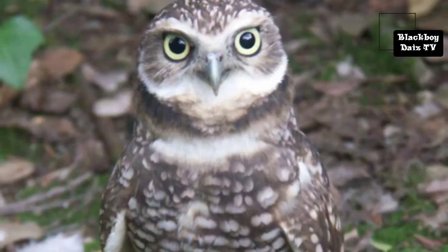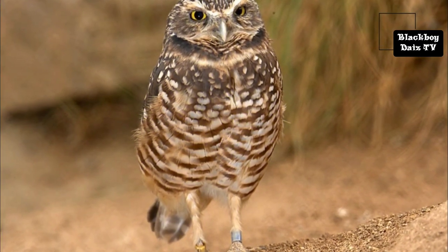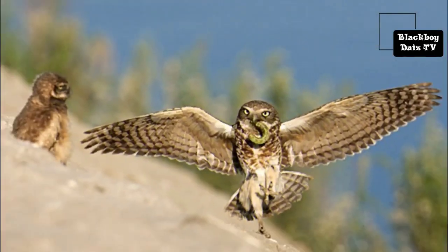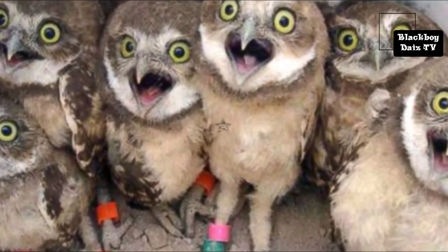Unlike most owls, burrowing owls are often active during the day, although they tend to avoid the mid-day heat. Like many other kinds of owls, though, burrowing owls do most of their hunting from dusk until dawn, when they can use their night vision and hearing to their advantage.